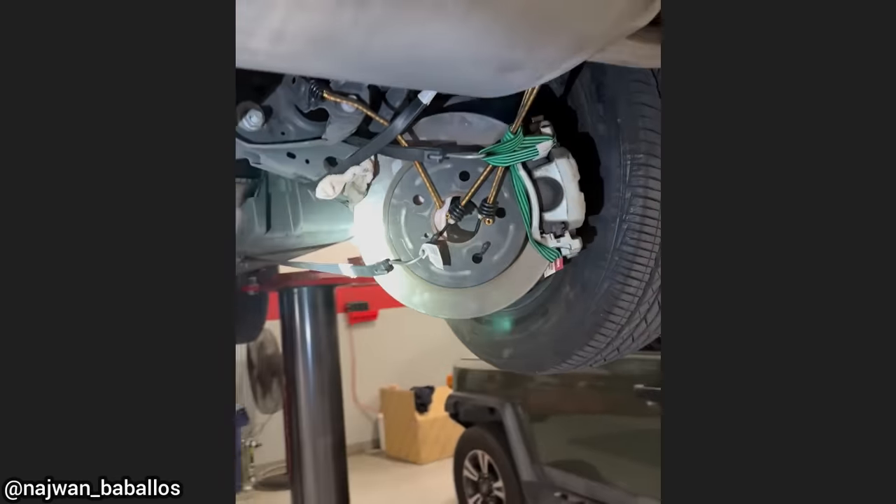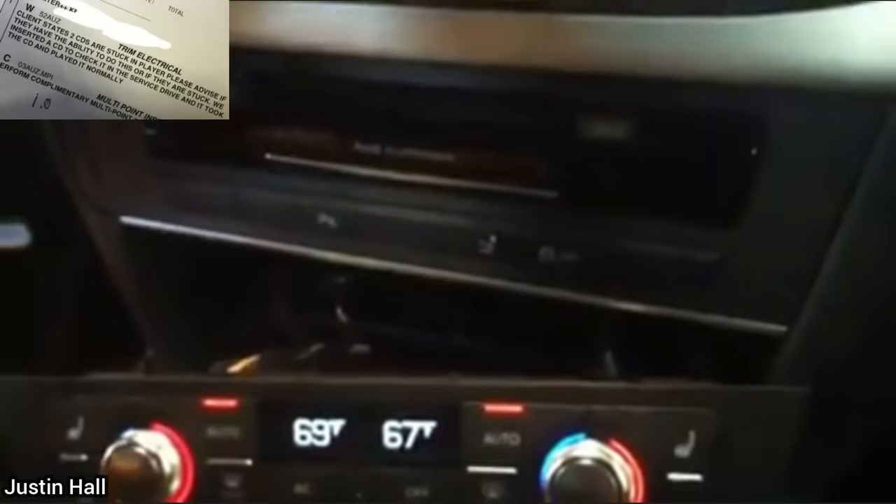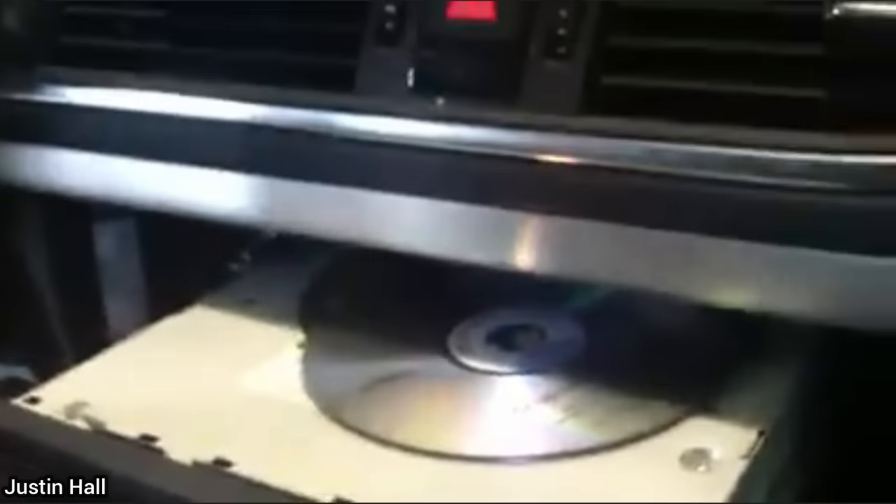This car was brought in as a customer says there are two CDs stuck in the CD player. The technician found that the customer had actually put the CDs on top of the player instead of in the CD player.